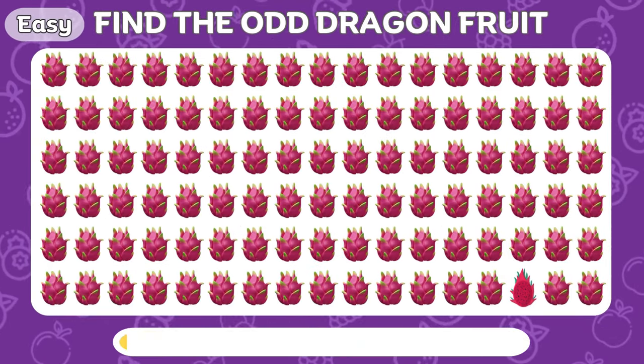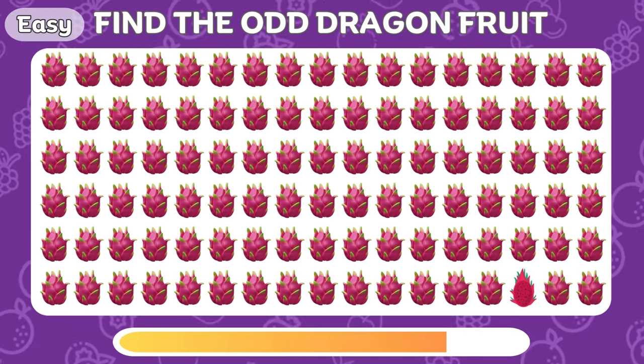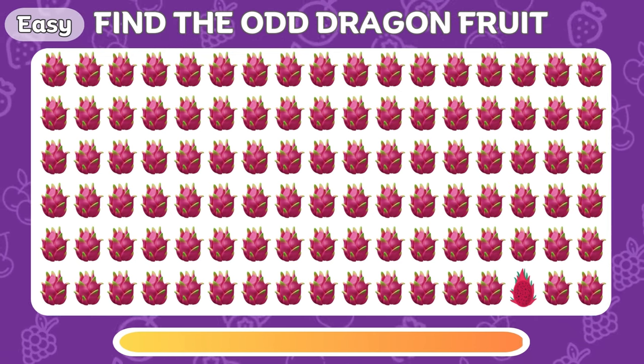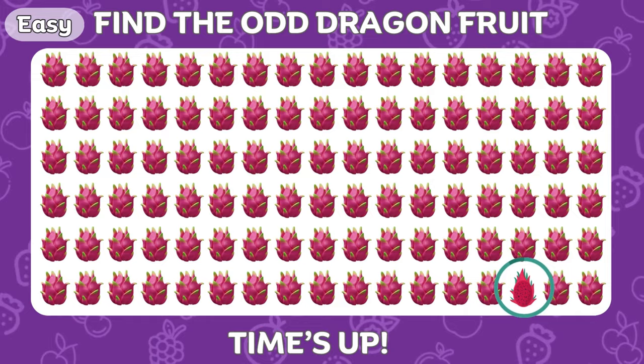Let's find the odd dragon fruit! This dragon fruit is split in half!